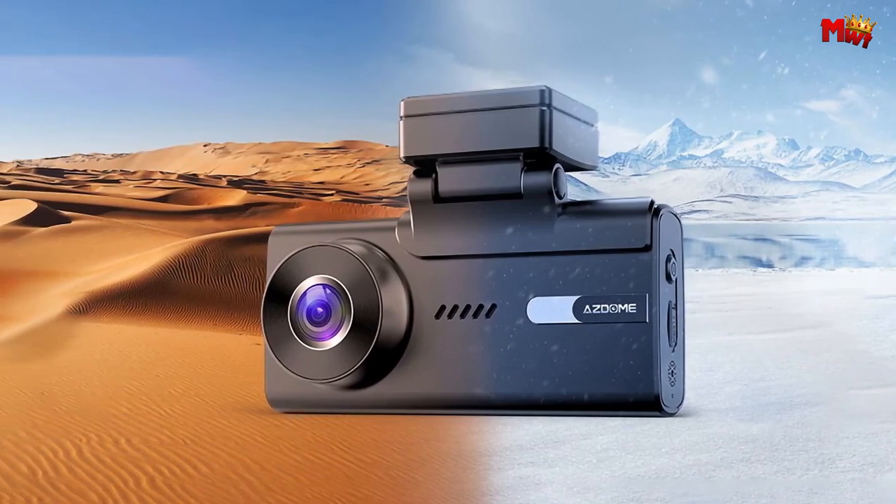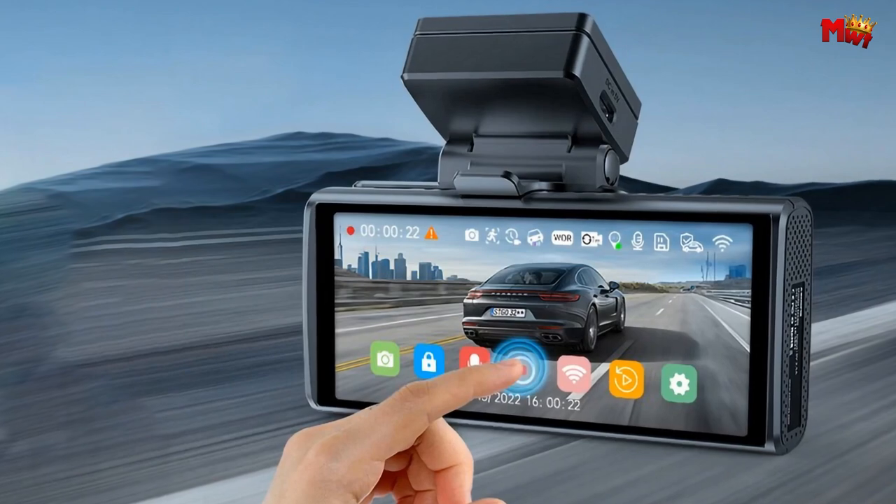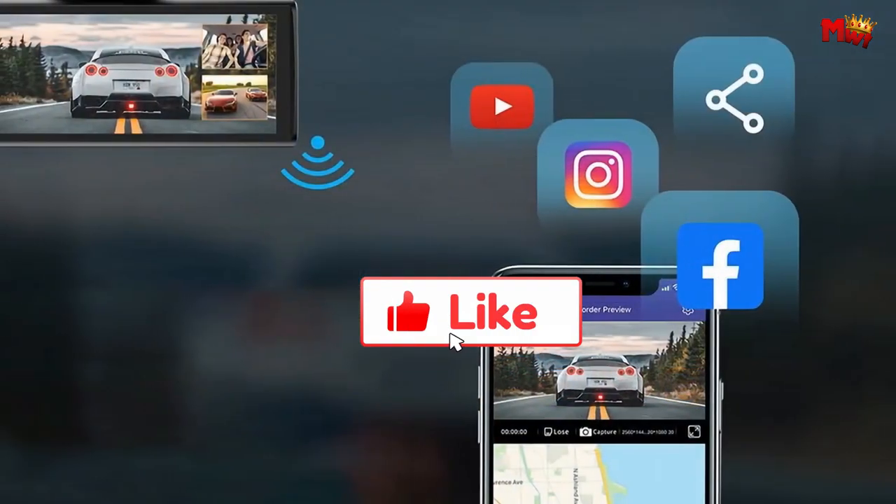Pros: high-quality video, wide viewing angle, night vision, parking mode. Cons: limited storage capacity, video quality may not be as good.